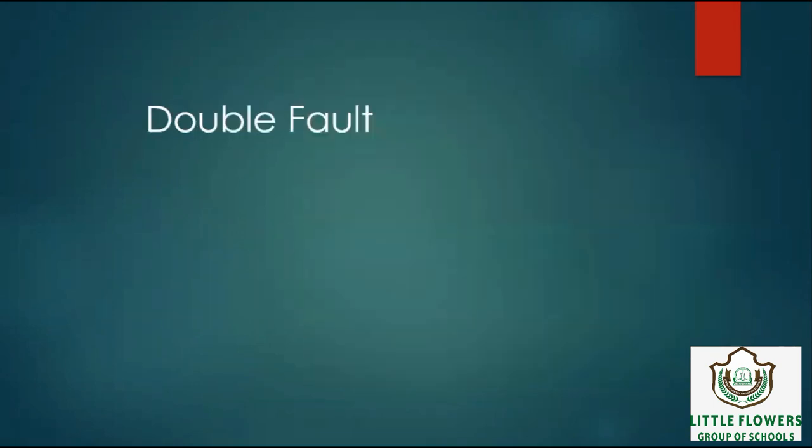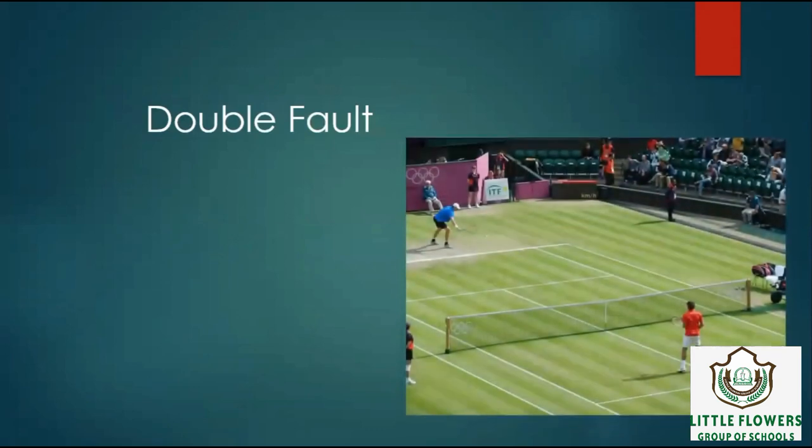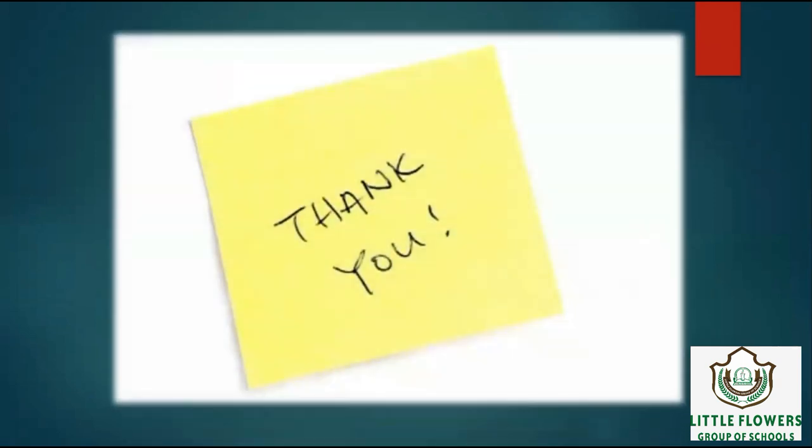Number 10: Double fault means hitting a fault on the second service — it's lawn tennis. So we have covered our November month's lessons in this video. Thank you. Have a nice day ahead.